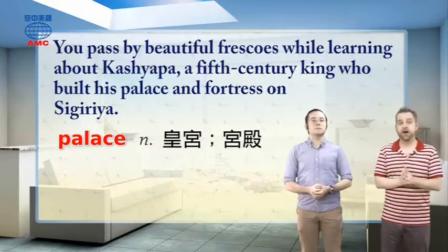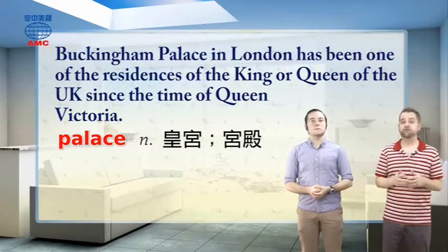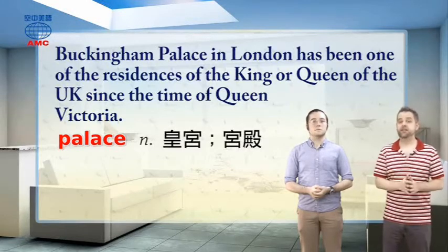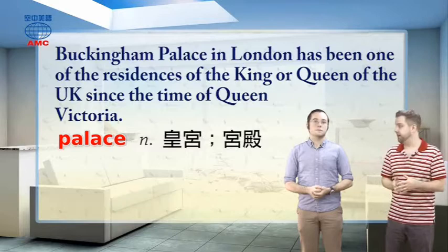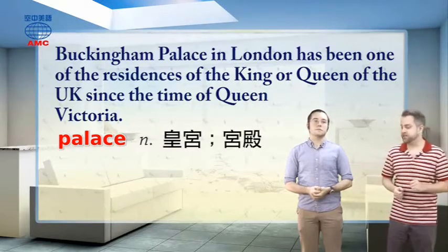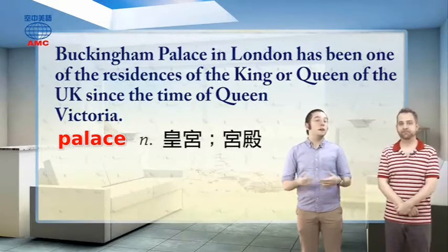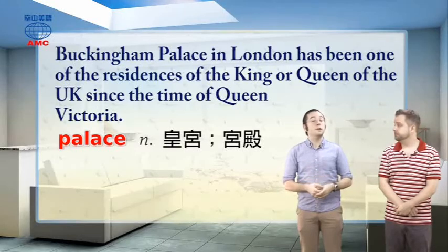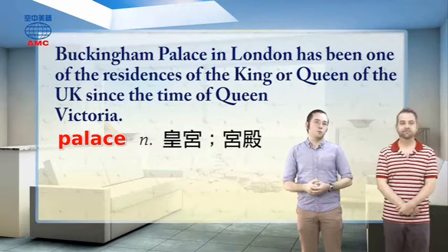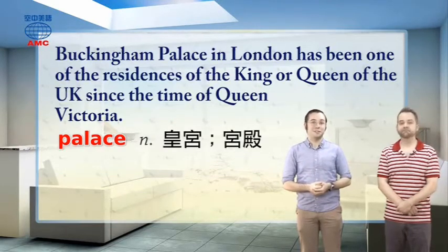Here's an example: Buckingham Palace in London has been one of the residences of the king or queen of the UK since the time of Queen Victoria — that's when it became the big centrepiece of the British royal family. Even in other places, like in America, you might see somewhere called a palace. Since America doesn't have kings or queens, it doesn't mean royalty lives there — we're just saying it's a really nice building.